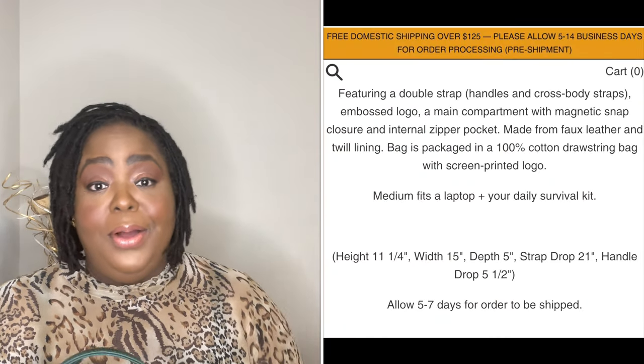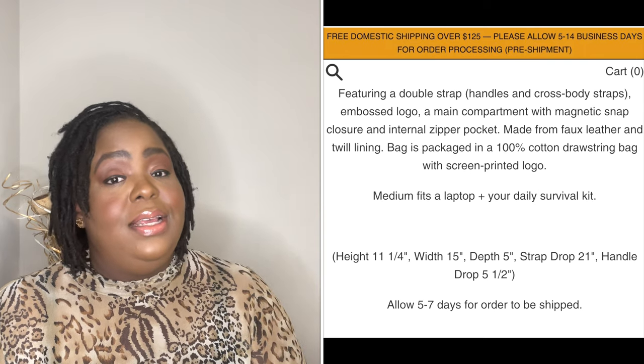For it to be faux leather — and you have to look at the site to check that — my expectations weren't over the top. But for faux leather with a nice lining I think it's actually a pretty nice bag. It would be a nice gift for somebody. I actually want to get my mother one for her birthday, Mother's Day, or Christmas because when I wore it with her she really liked it.